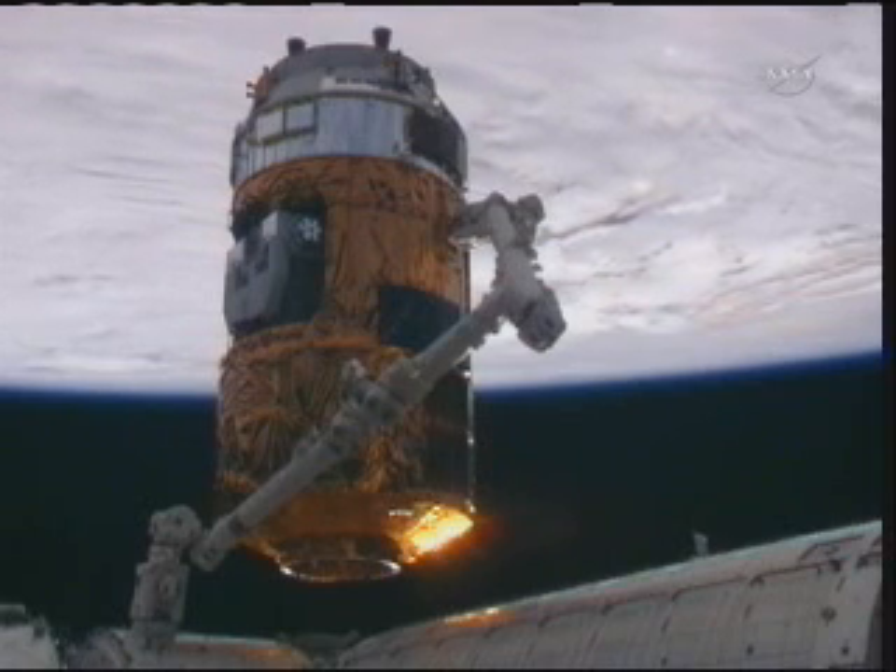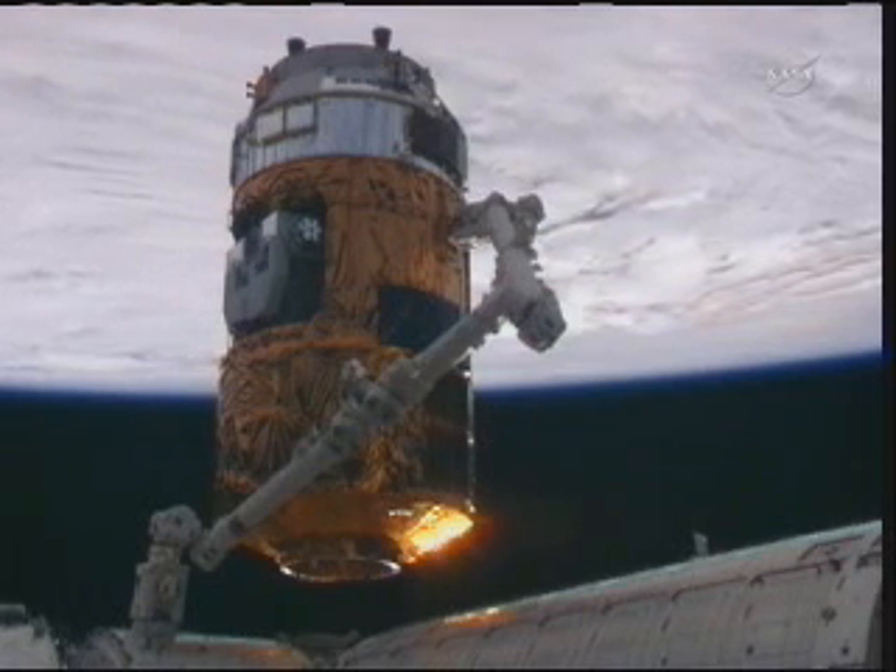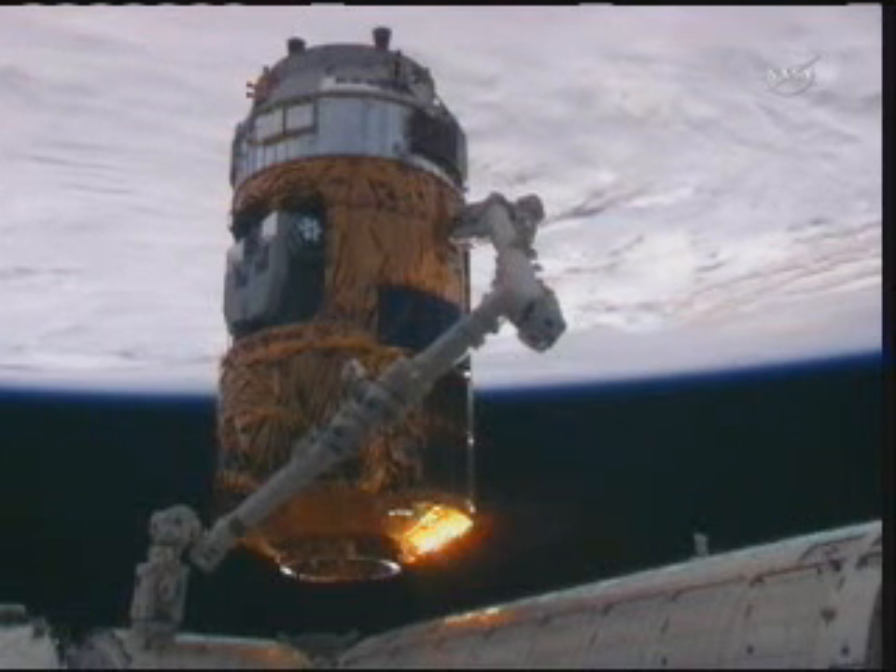This view gives you a good look at several of the different solar panels that are located on the outside of HTV which power it. There are 57 in total.